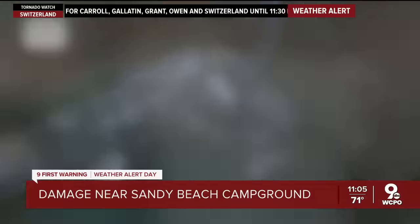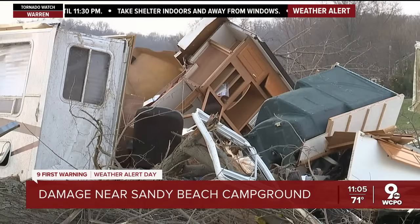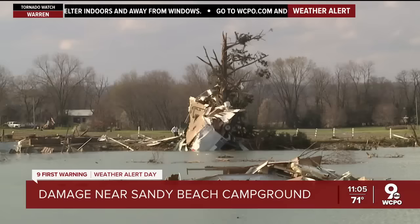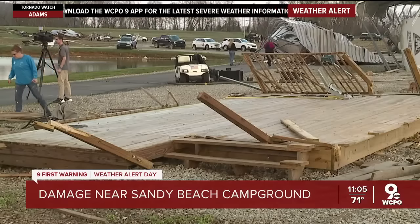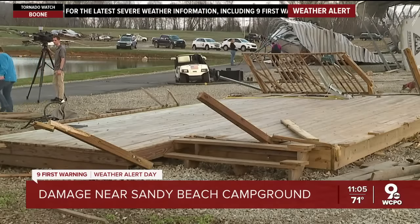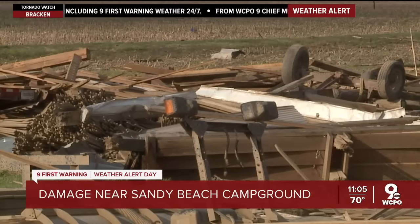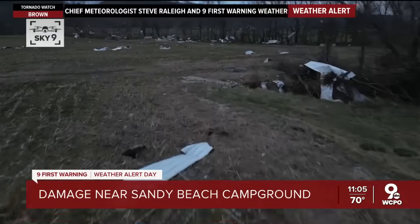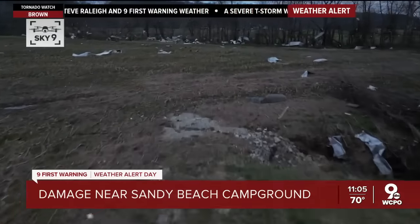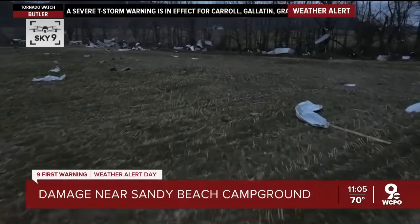Some of the trailers from the campground ended up in this pond. These campers were completely destroyed — one is in a tree. I talked with one woman who tells me she believes the camper in the middle of this pond is her mother's. This is her mother's deck, completely destroyed. Several people who own campers here tell me this used to be a big barn that is now nothing but a pile of rubble. Across the street, debris from the campers closer to the river made its way to this field and got caught in the tree line.